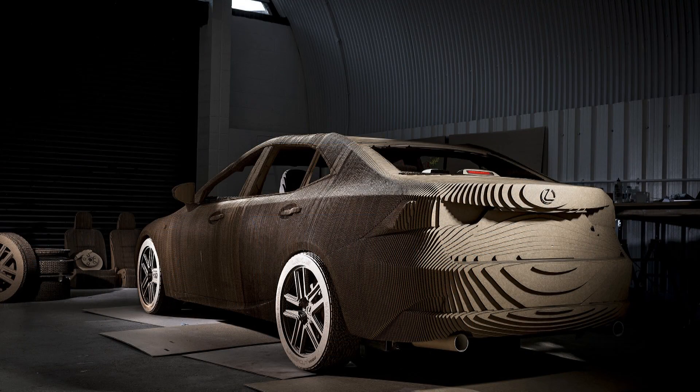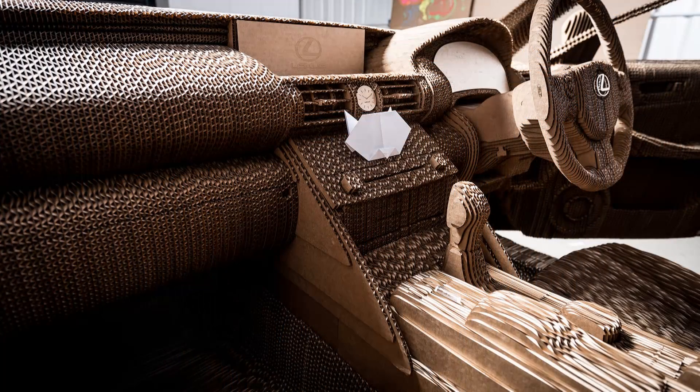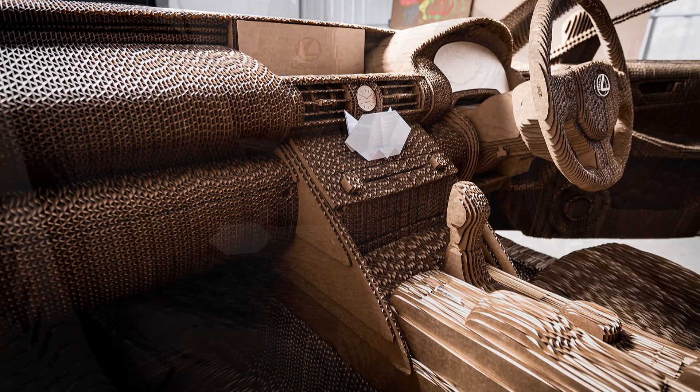The cardboard car features a fully fitted interior, functioning doors, headlights, and rolling wheels, and it can actually be driven as it is powered by an electric motor mounted on a steel and aluminum frame — so it's not just cardboard.